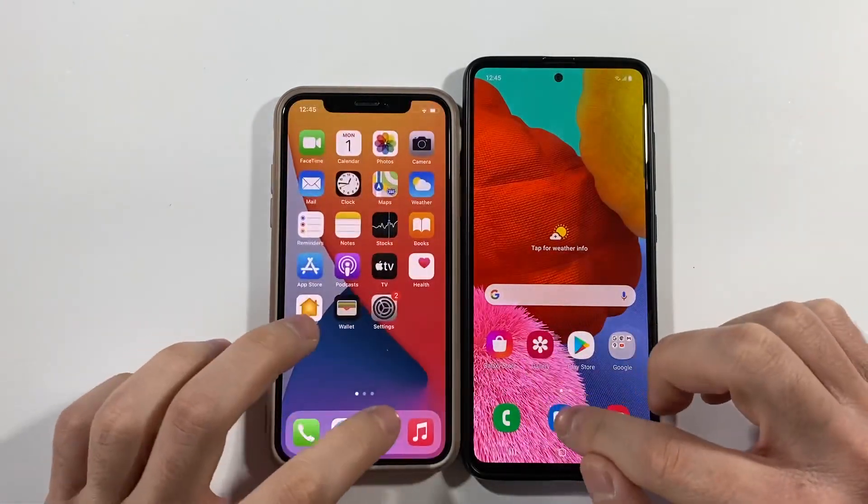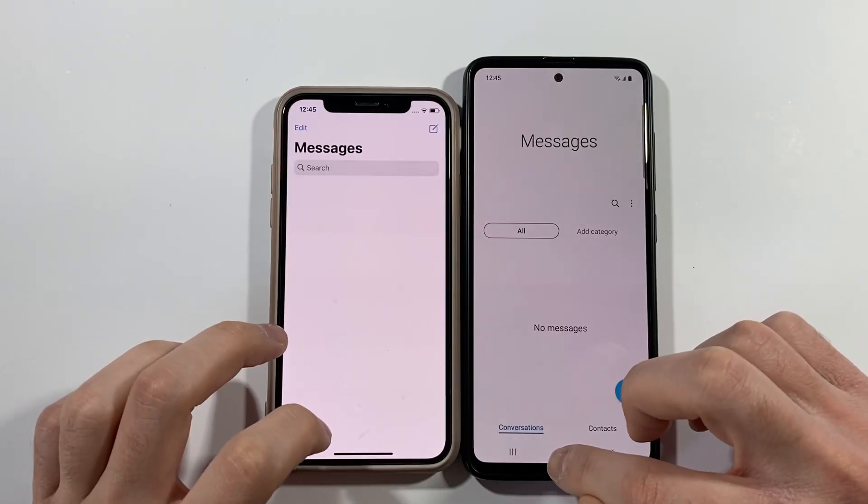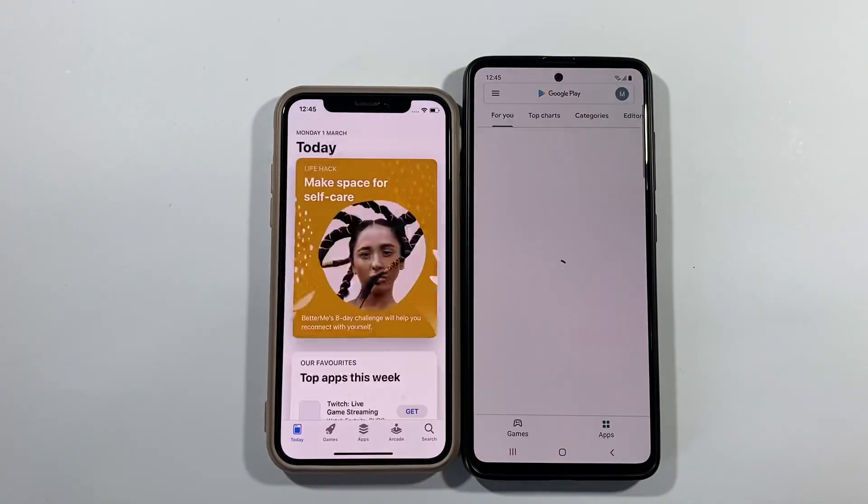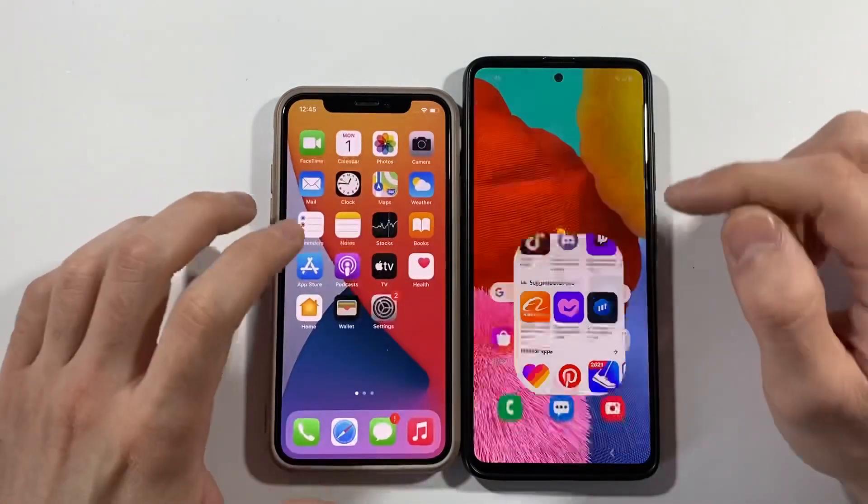Phone dialer — iPhone X way faster. Messages — iPhone X. App Store versus Play Store — iPhone X again, slightly better here.